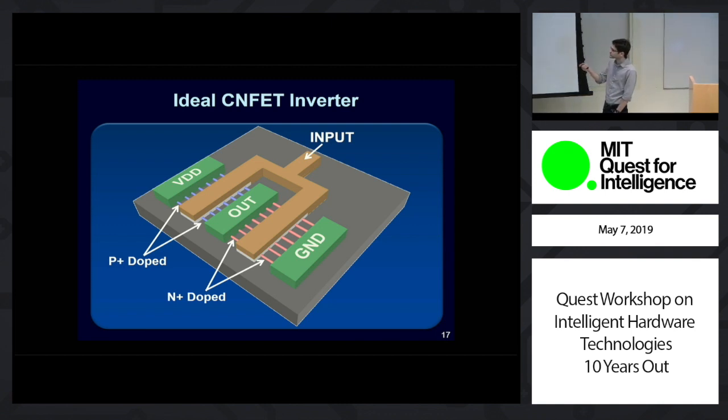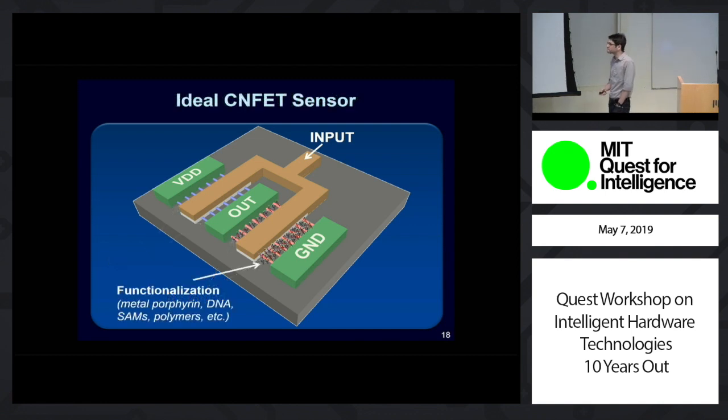How do you make a circuit out of them? This is a schematic of the simplest circuit, just an inverter. You have p-type transistors in the pull-up network, n-type transistors in the pull-down network, and design follows any traditional CMOS design flow — the exact same flow we use to make silicon chips. The entire infrastructure stays the same. And if you want to do more than computing — if you want to make a sensor, for instance — you can functionalize the CNTs by putting a functionalization layer on top, and now it's a sensor, where the sensitivity and selectivity of that sensor is determined by the functionalization placed on top of the CNTs.